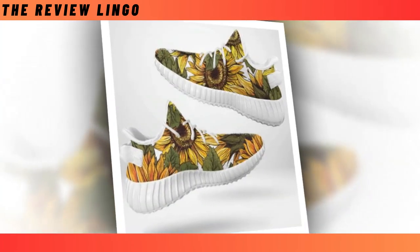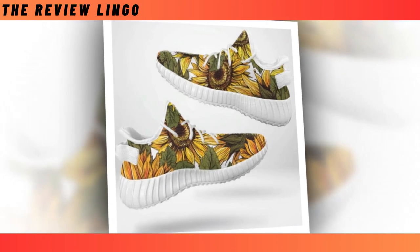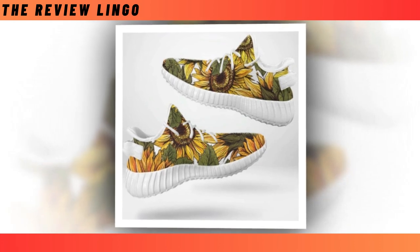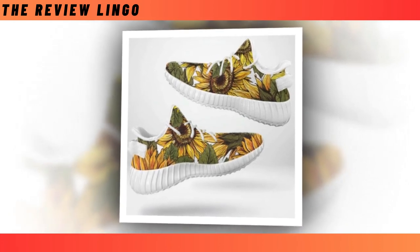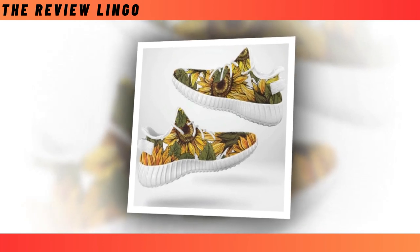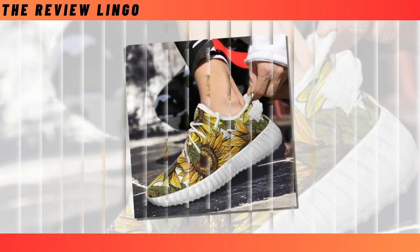Easy Shoes — step into a world of style and comfort with our latest footwear sensation. Get ready to elevate your fashion game with these lightweight wonders that are not just shoes — they're your perfect partners for every adventure. Crafted for both durability and style, these shoes blend sleek design with rugged sturdiness, ensuring they can keep up with your on-the-go lifestyle.